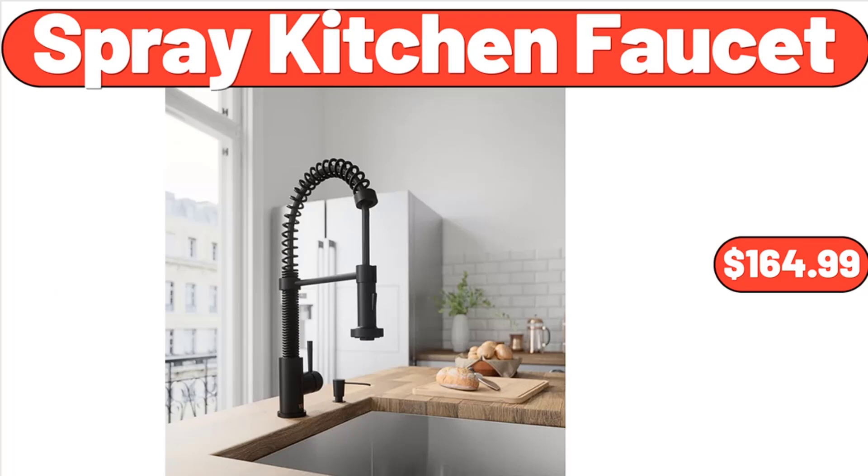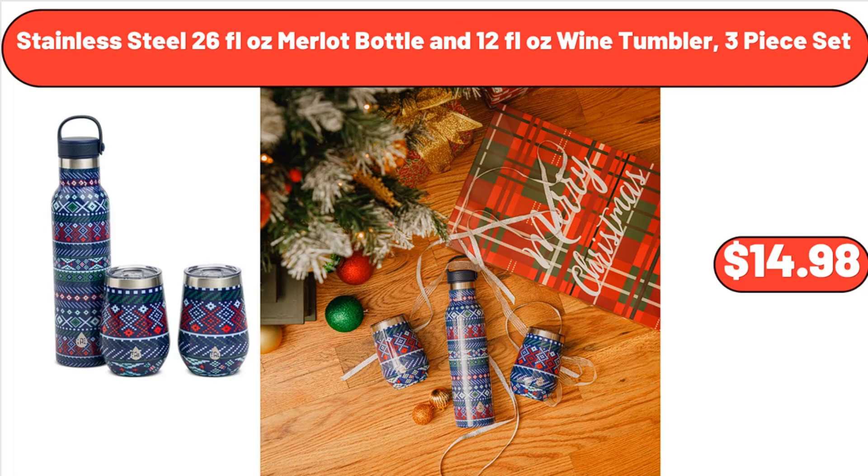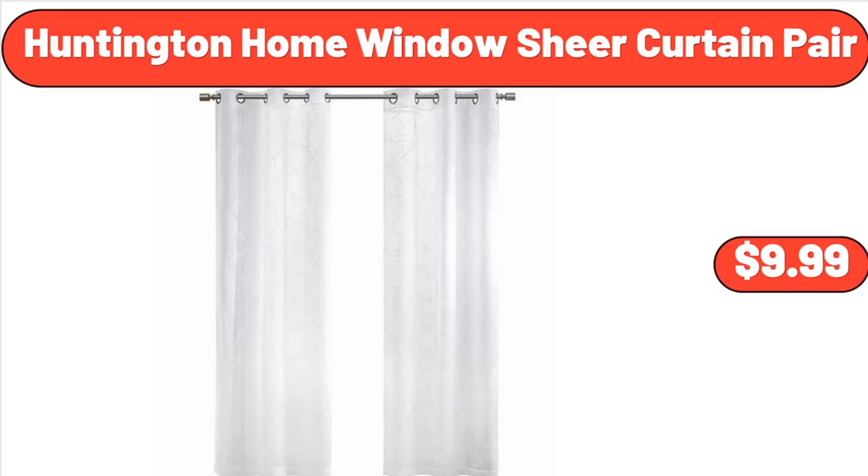Spray Kitchen Faucet, $164.99. 32-Piece Ribbed Dinnerware Set, $79.99. Stainless Steel 26-Fluid Ounce Merlot Bottle and 12-Fluid Ounce Wine Tumbler, 3-Piece Set, $14.98. Huntington Home Window Sure Curtain Pair, $9.99.